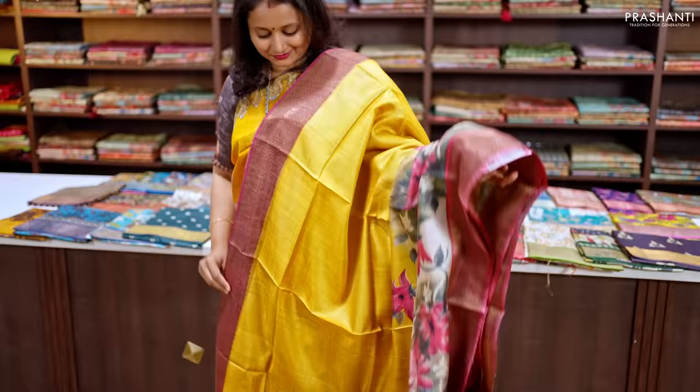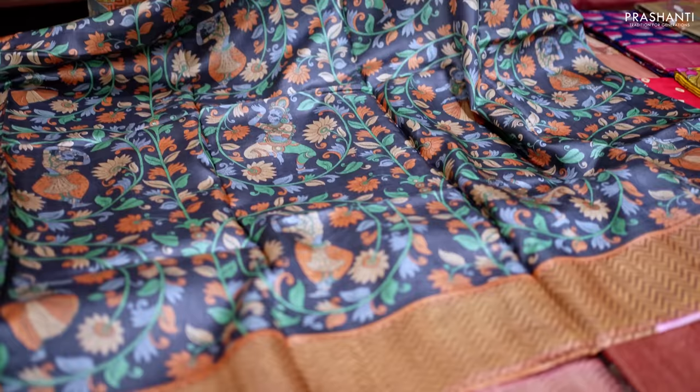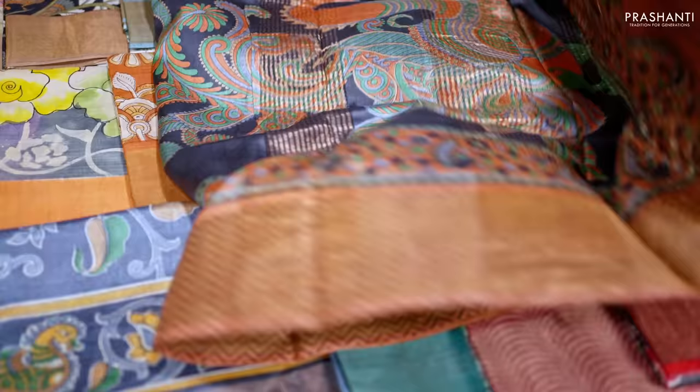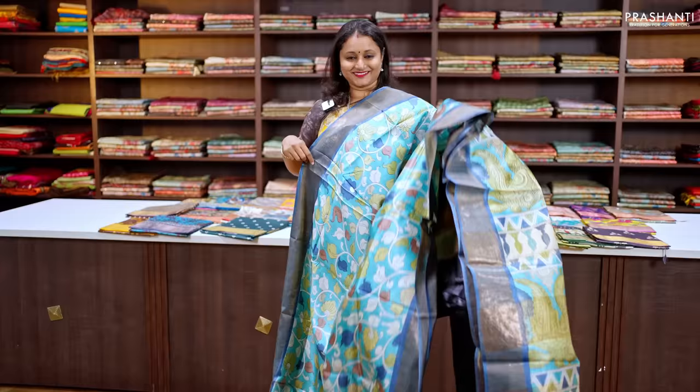This black saree has contrast zigzag printed borders on either side with very pretty all-over kalamkari prints that run throughout. It has a beautiful peacock-patterned kalamkari style printed pallu with zari lines and a matching self-printed blouse, priced at ₹5,550.